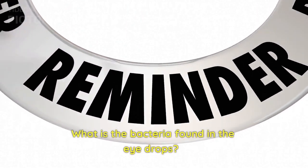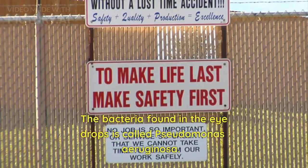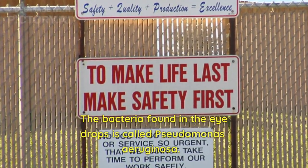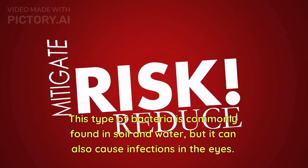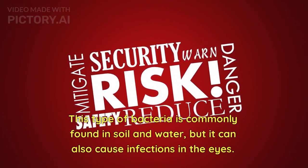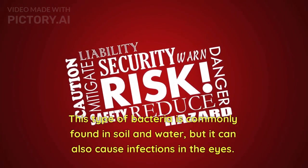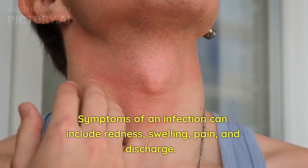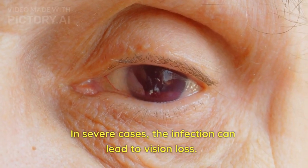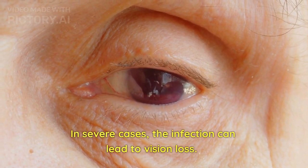What is the bacteria found in the eyedrops? The bacteria found in the eyedrops is called Pseudomonas aeruginosa. This type of bacteria is commonly found in soil and water, but it can also cause infections in the eyes. Symptoms of an infection can include redness, swelling, pain, and discharge. In severe cases, the infection can lead to vision loss.